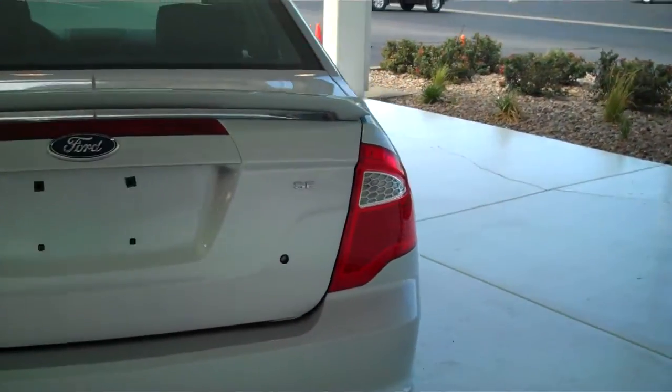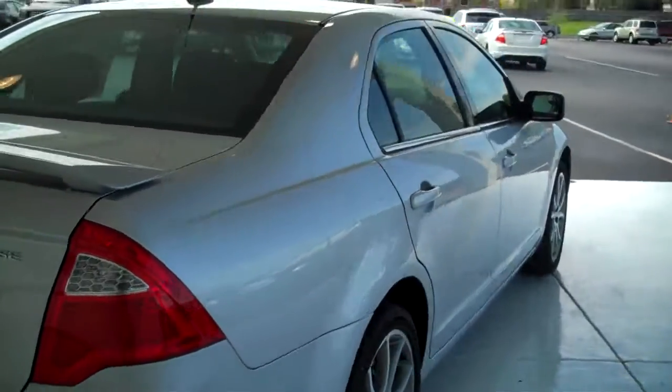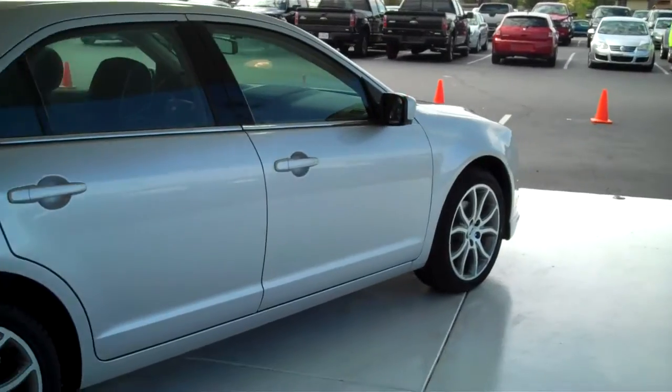This is an SE model. We have lots of these to choose from — all types of different colors and options available, new and used.